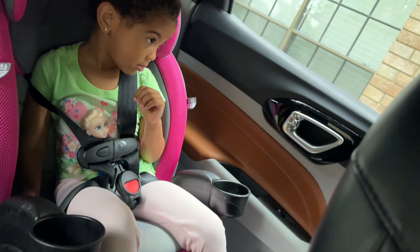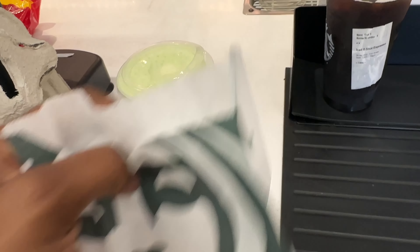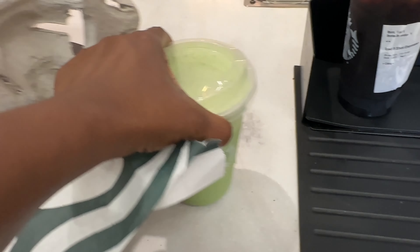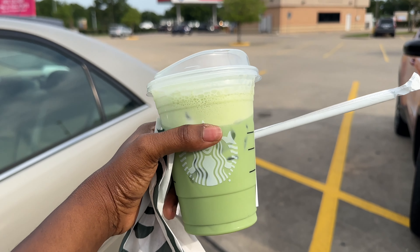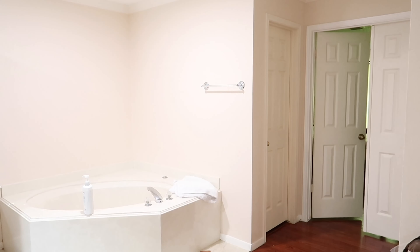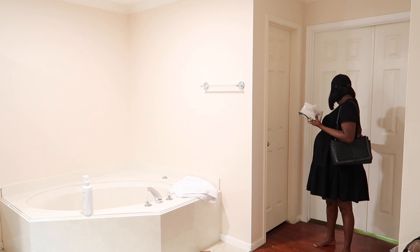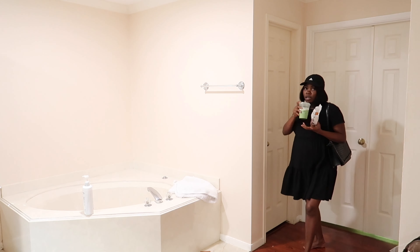After dropping her off to school, I usually stop at Starbucks to get myself some coffee or chai latte or some matcha. Today I'm having matcha, which is my favorite tea. I'm not allowed to drink coffee, though I do drink it once in a while, but matcha is my substitute to drinking coffee every morning. Once I'm done getting my coffee, I go back home, rest a little bit, and then start my self-care and hygiene routine.